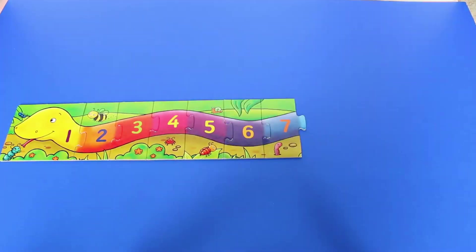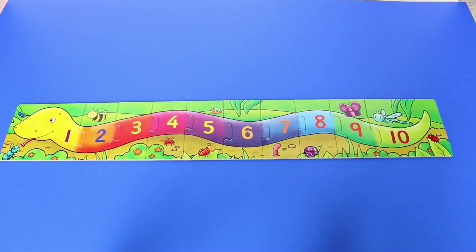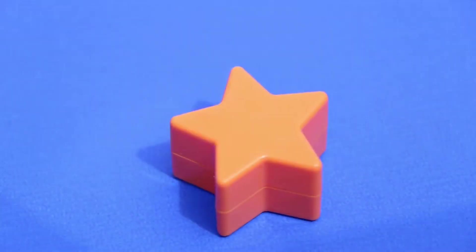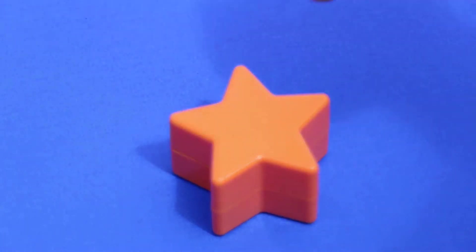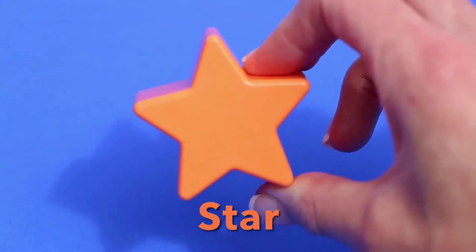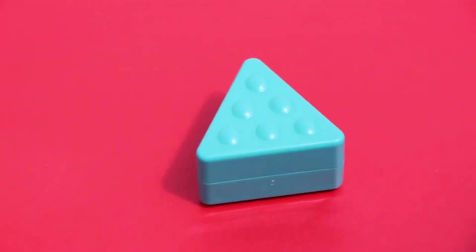Who knows what shapes they are? What shape is this one? It has five points — one, two, three, four, five. That's right, it's a star! What shape is this one? This one has three sides and three points.